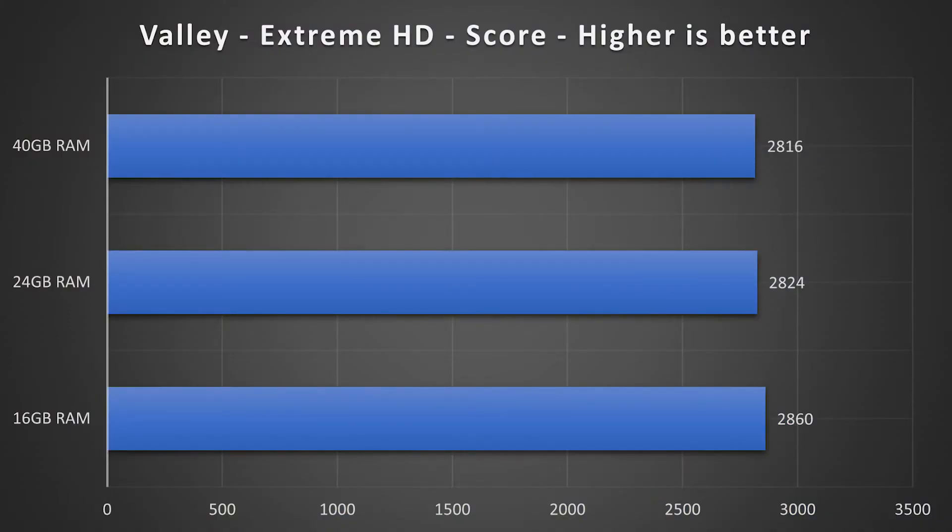The next benchmark used was Valley on Extreme HD settings, where the results were quite the same again. Winning here is also the base model, but not with any real significant lead.